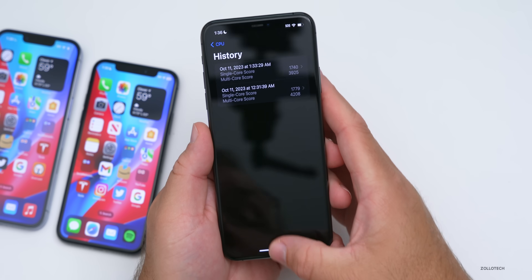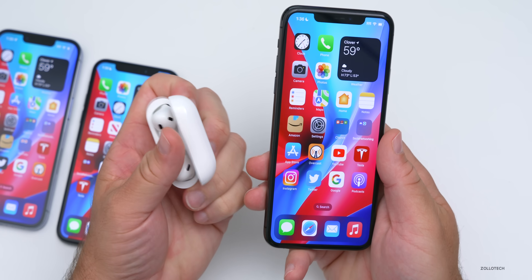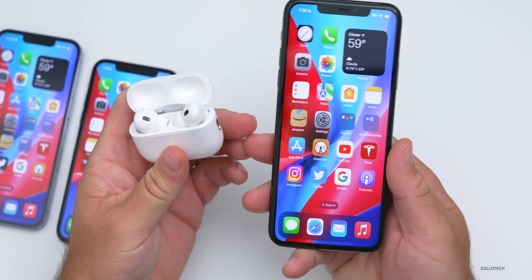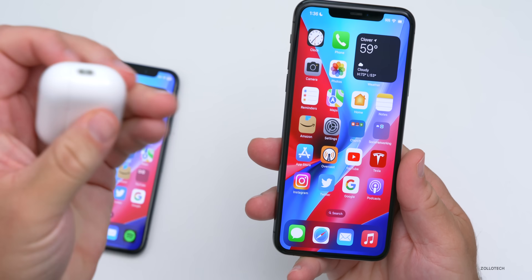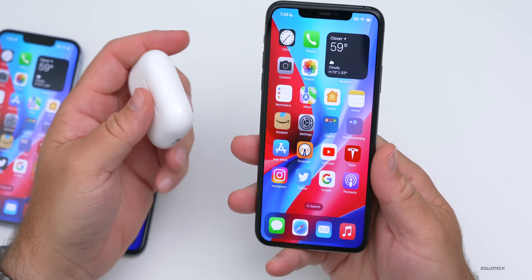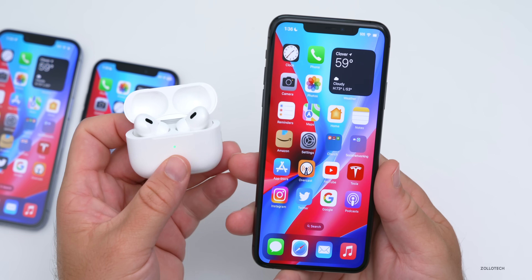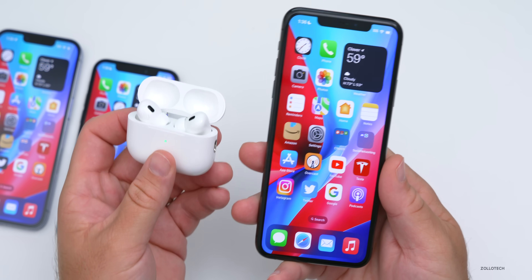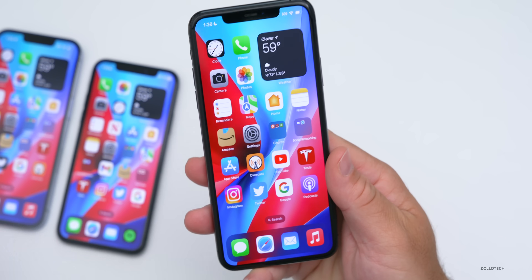One thing I didn't mention earlier: there's a new AirPods firmware update to version 6A303 for AirPods Pro second generation — both the USB-C and Lightning versions — and there's also a case update. No other AirPods models appear to have this update yet. It should include some bug fixes. Let me know in the comments if you'd like me to cover that in a separate video.